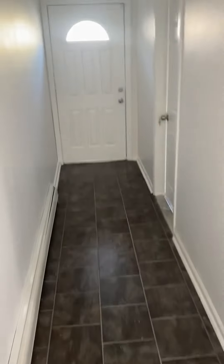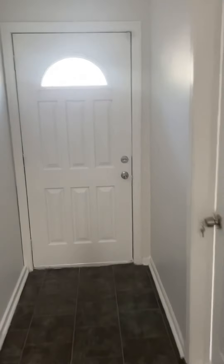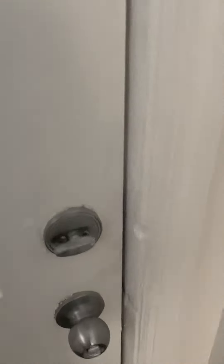Hope you had fun looking at this beautiful home. This home has sold — however, you can check it out online to see more.